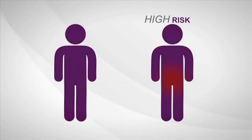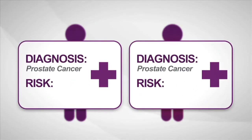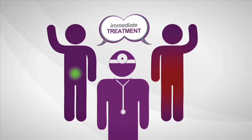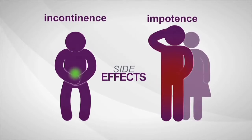Some prostate cancers are high risk, aggressive, and more likely to spread. Others are low risk and least likely to have bad outcomes. The biopsy says cancer, but current diagnostic tools provide limited information about how aggressive a man's individual disease is, so most men decide to treat prostate cancer immediately. Once treated, many men experience serious long-term side effects like incontinence and sexual impotence.